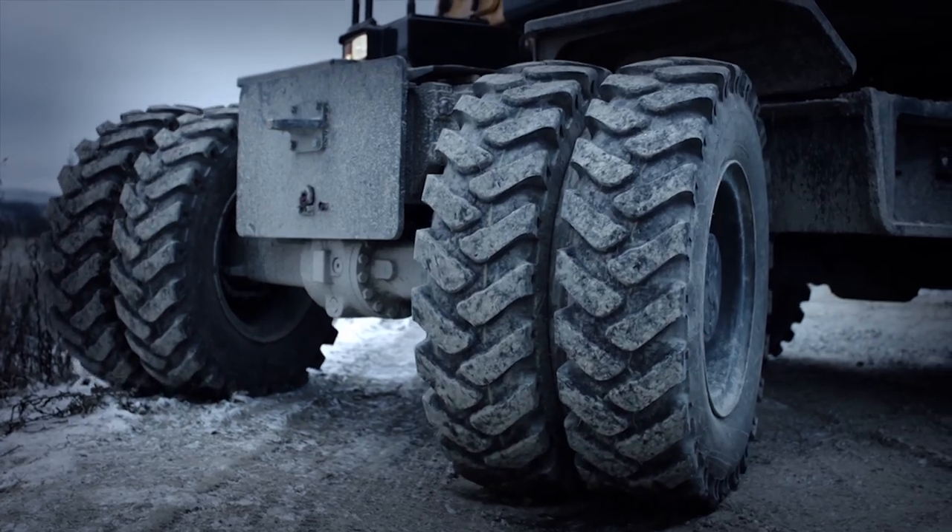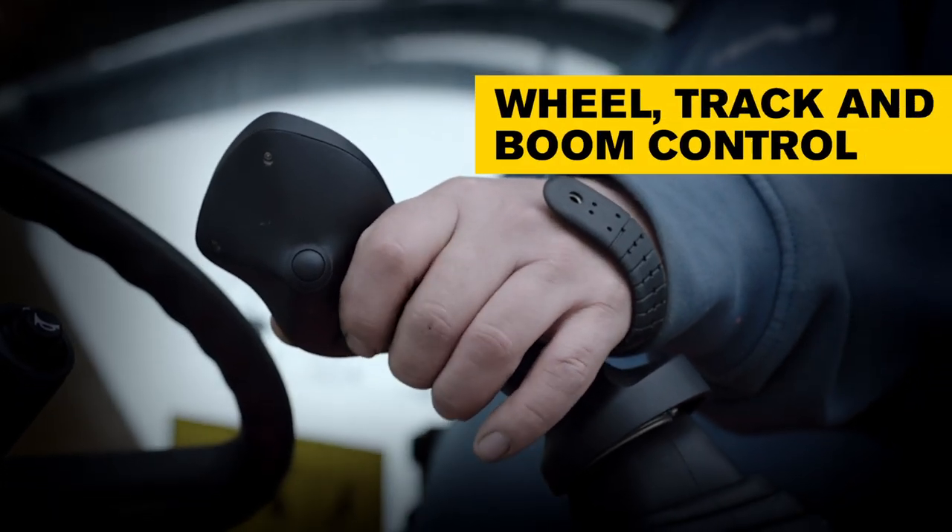Several system outlets with the option of track control, wheel steering, and boom operation.